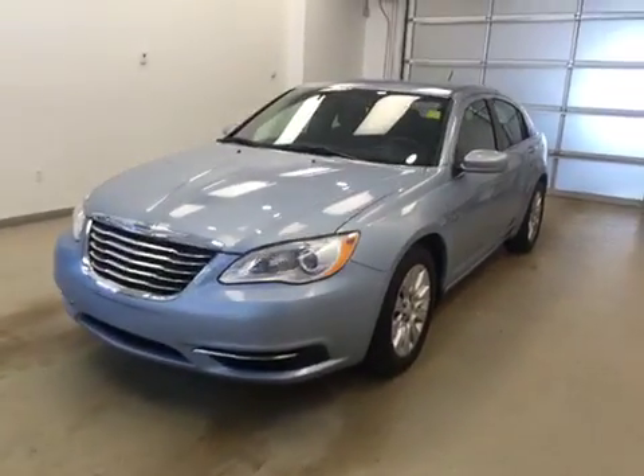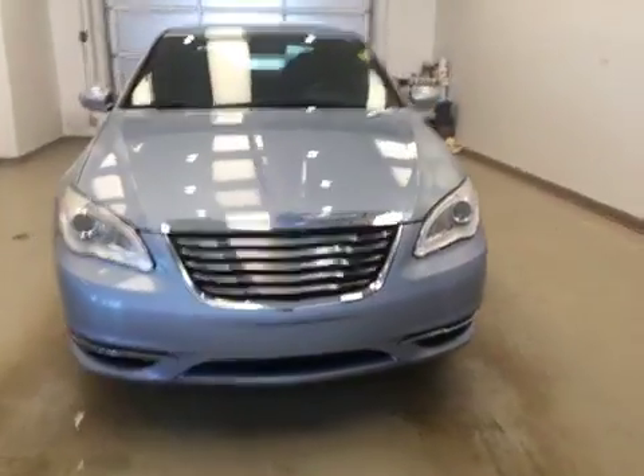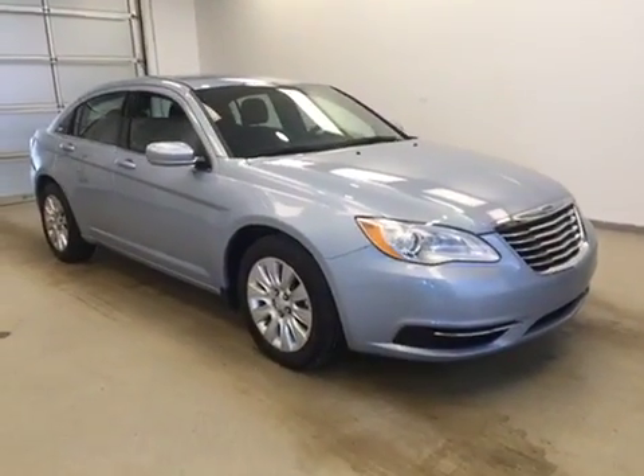Today we're viewing stock number 166449. This is a 2013 Chrysler 200 LX and our color is blue.